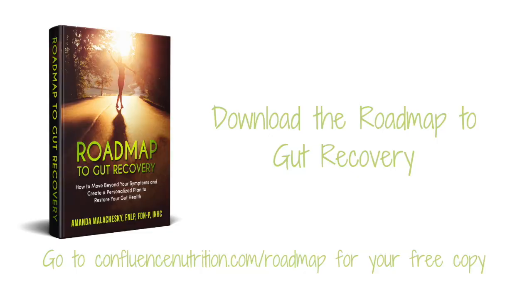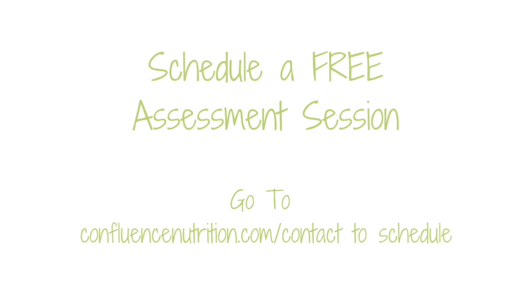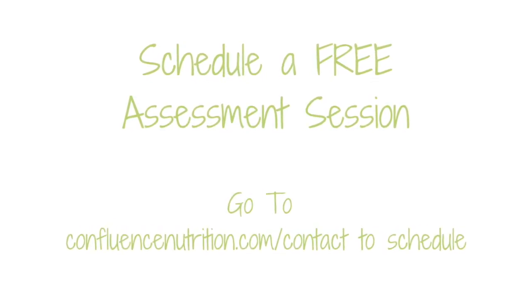The first is I invite you to download a copy of my free gut guide called Roadmap to Gut Recovery. Inside the guide is the step-by-step process that I walk my clients through to help them resolve their digestive challenges, and it also includes access to some of the tools I use to help them figure out what's happening and what they need to do. You can download that for free by going to confluencenutrition.com/roadmap. Or if you've already tried a lot of different things and you're left feeling confused about what to do next, I do work one-on-one with clients. I invite you to schedule a free 30-minute assessment session with me at confluencenutrition.com/contact.